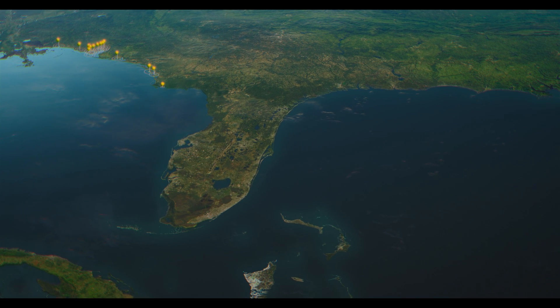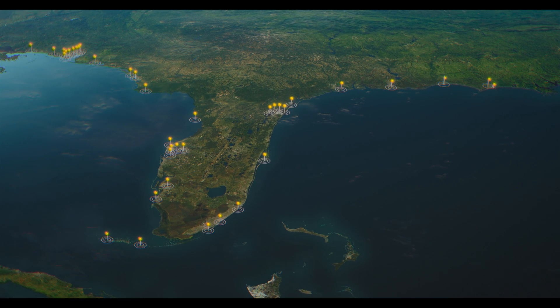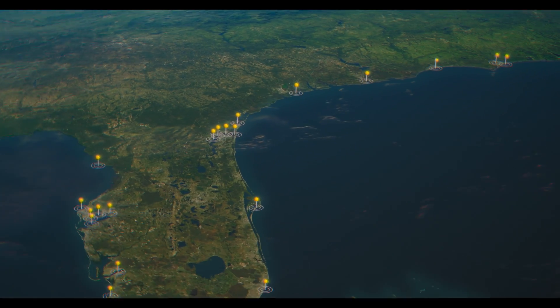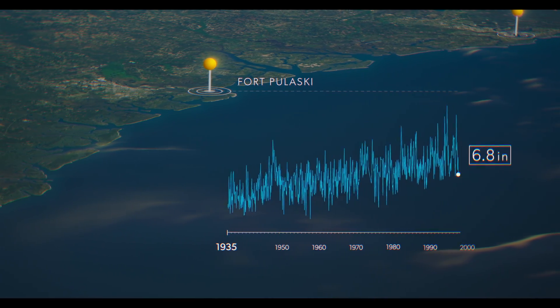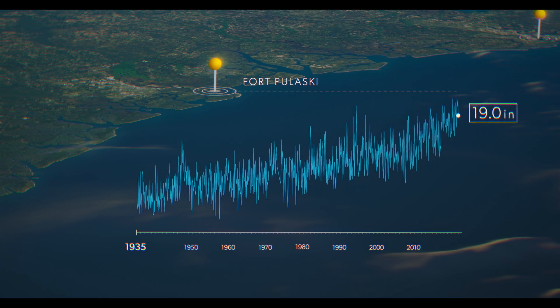Tide gauges along the southeast and Gulf Coast have measured accelerating rates of sea level rise, unprecedented in recorded history, and far faster here than the global average.